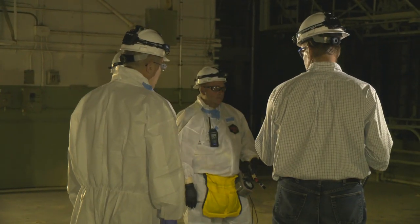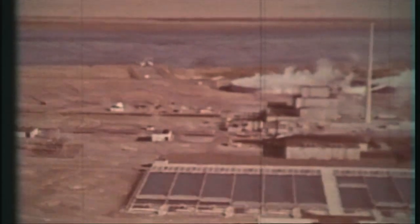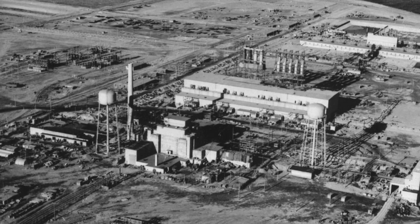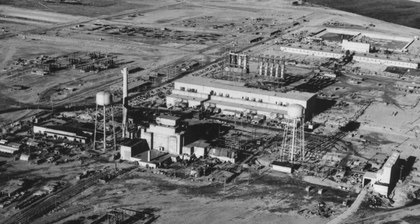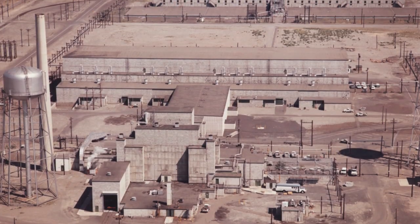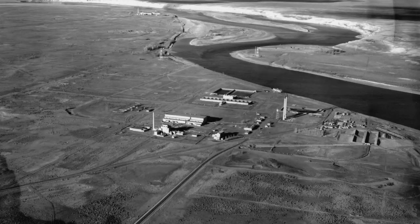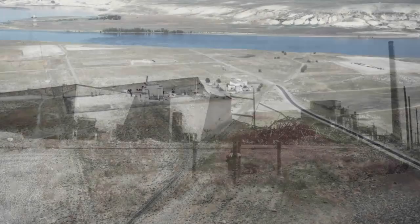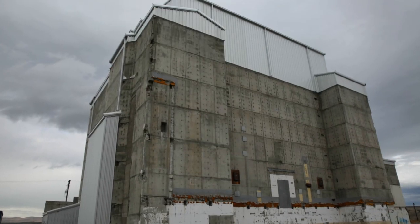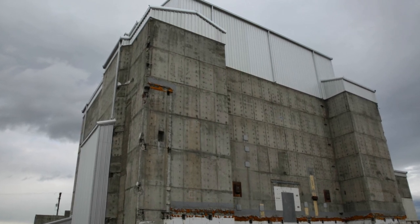The F reactor is one of nine graphite-moderated reactors built on the Hanford site between 1943 and 1963, all supporting production of weapons-grade plutonium for the United States nuclear mission. It is one of the first reactors to be built, taking only 14 months and going critical in 1945. The reactor operated for approximately 20 years and was one of the first on site to cease operation and undergo decommissioning and demolition. It was sealed in a secure cocooned state in 2003. The cocooning process, also called interim safe storage, allows time for radiation levels to decay.